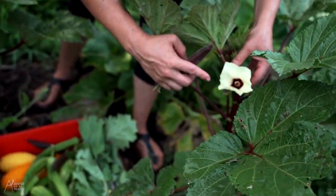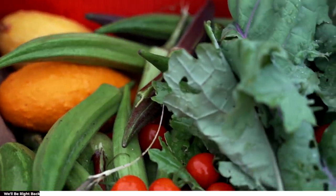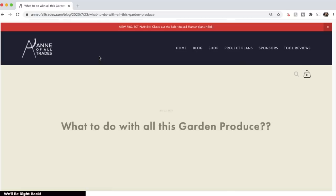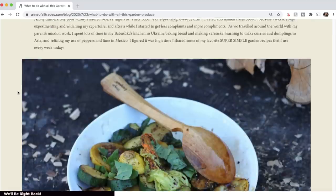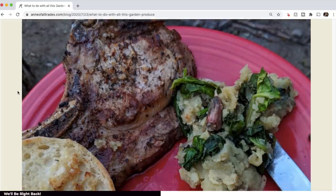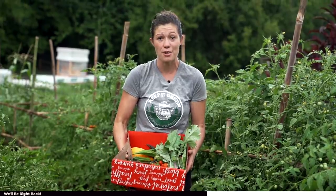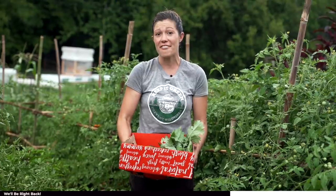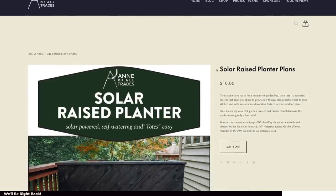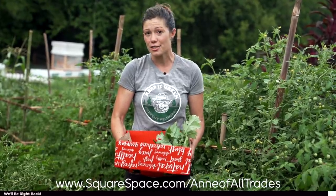Okra also has these really incredible flowers. Every time I share about my garden I get a ton of questions about my favorite recipes utilizing my garden harvest, and to that end I've put together a blog post on my Squarespace website sharing some of my family's favorite recipes. I've been using Squarespace to host my website since 2012 — it's a fantastic platform for people who aren't super tech savvy to have beautifully designed templates and drag-and-drop publishing. Whether you want to host a photo gallery, sell things online, or write a blog, Squarespace is a fantastic place to do so. Head over to Squarespace.com for a free trial, and when you're ready to launch go to Squarespace.com/AnnOfAllTrades for a 10% discount.